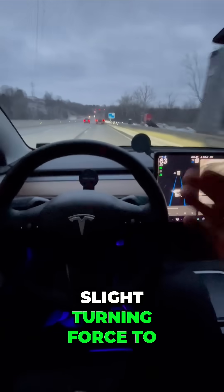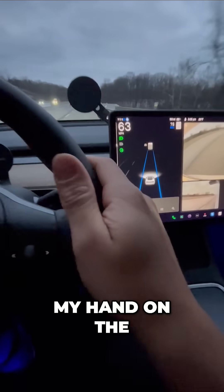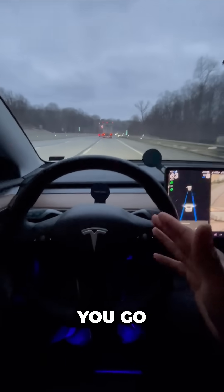Sometimes it'll say 'apply slight turning force to the wheel' — that's just a way for the Tesla to check in with the driver for attentiveness. I simply put my hand on the wheel and give a quick nudge whenever those messages come on the screen. So how fast can you go? Now you know.